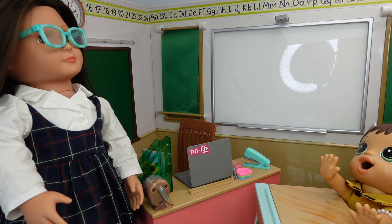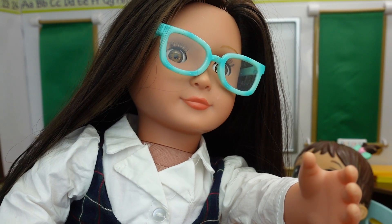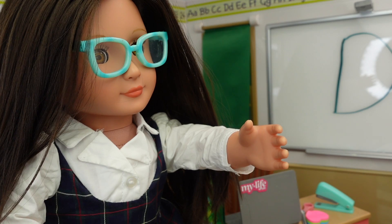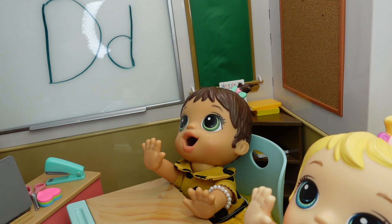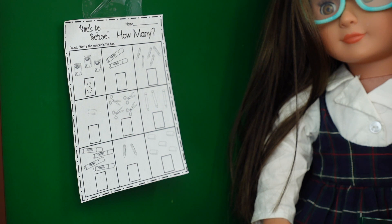Okay girls, let's begin by counting. Let's take a look at the board — ready? One, two, three, four, five, six, seven, eight, nine, ten! And the letter of the day is — the letter D! Do you guys know what sound the letter D makes? Dog! That's right — dog, donut! That's right, donut. Please look at the board.